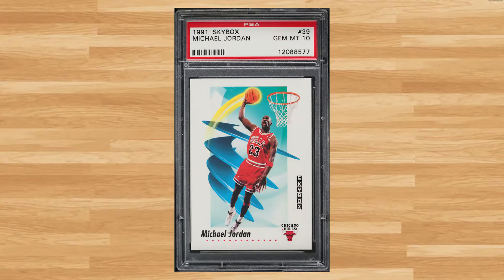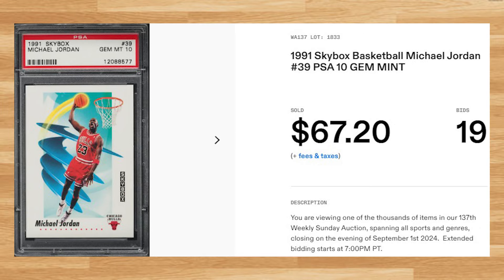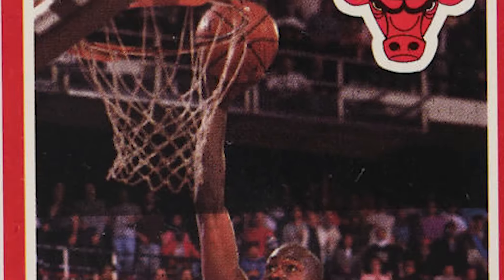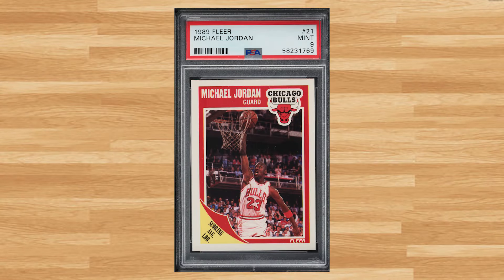Coming in at number 33 is Michael Jordan's 1991 Skybox card number 39. This was a PSA 10 that received 19 bids and it sold for $67.20. We're back to the 1980s at number 32 with Michael Jordan's base card from the 1989 Fleer basketball set with card number 21. This was a PSA 9 that received 12 bids and it sold for just short of $70.